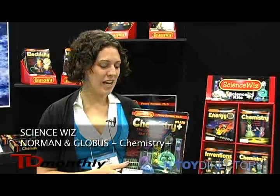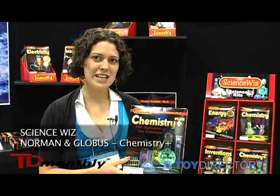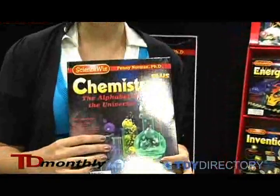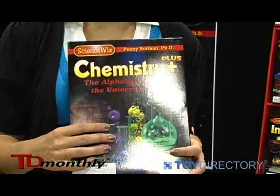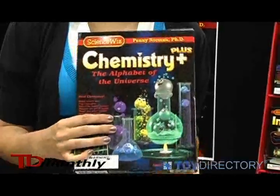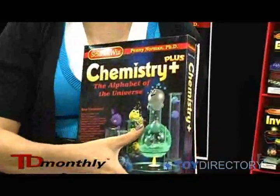My name is Rachel. I'm with ScienceWiz and this is our newest science kit, Chemistry Plus. This product is for children 8 and up. It's $19.95 retail and it's a science kit that comes with materials included, covering atoms, elements, and the periodic table.